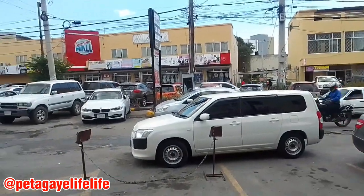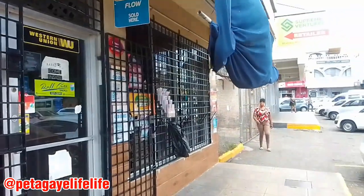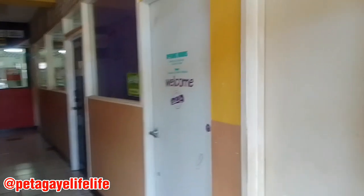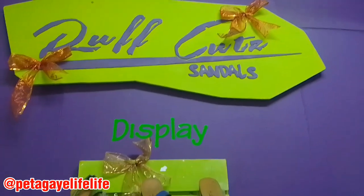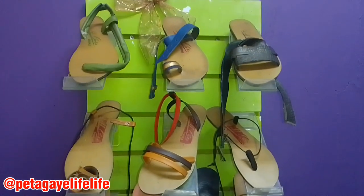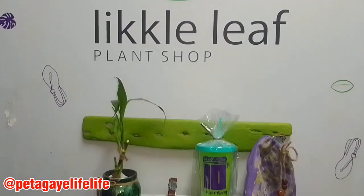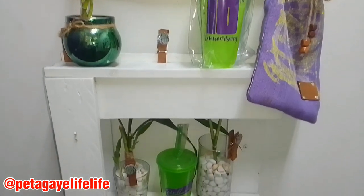Hey guys, as you can see I'm currently in Bargain Mall — or Clock Tower Plaza, I'll call it both since I'm practically in the same location. I'm going to Rough Cut Sandals, where you can get some nice slippers. It's right where the Western Union is — you see the door on the right side. They have some wonderful slippers, and I'm calling them Birkenstock's cousin because they feel really good. Let me know if you've ever purchased from this store before.